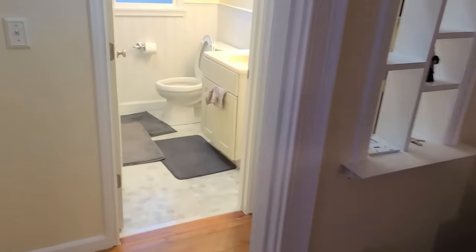Let me show you around and show you some of the things we've got to get done in the next couple weeks to get this house ready. This is a three-bedroom house with one bathroom.